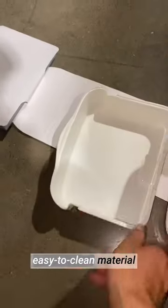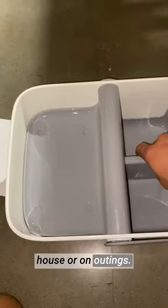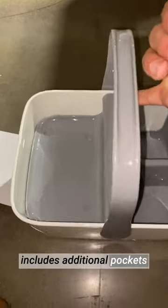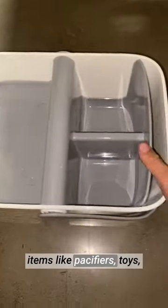The durable and easy to clean material makes maintenance a breeze, and the sturdy handles allow for convenient portability around the house or on outings. The thoughtful design also includes additional pockets and compartments, making it effortless to store small items like pacifiers, toys, or even a spare outfit.